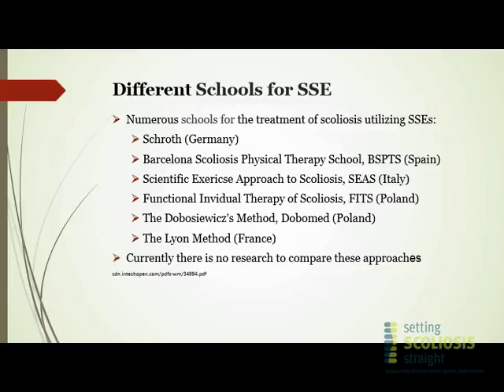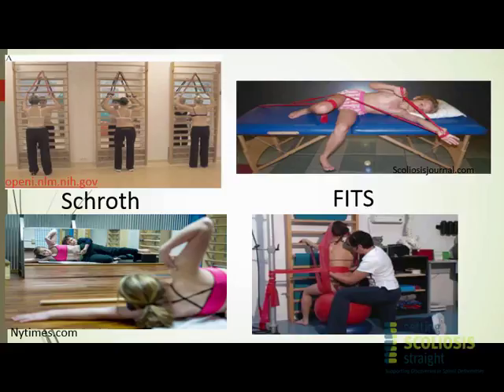So what are scoliosis-specific exercises? There are a number of schools: Schroth is from Germany; Barcelona Scoliosis Physical Therapy School, BSPTS, is from Spain — they're very similar in their protocols. SEAS is from Italy. FITS and DOBLEMED are from Poland. Leone is from France, and Sideshift is from Japan. Each of these schools has variation in their exercises, and I've put together a slide showing that variation.